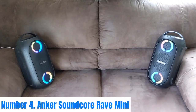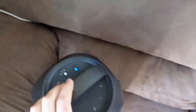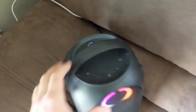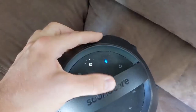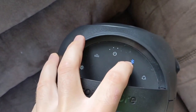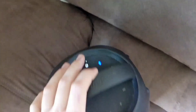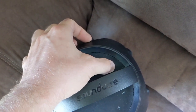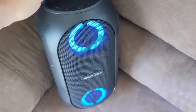Number 4: Anker Soundcore Rave Mini. The Anker Soundcore Rave Mini is a portable party speaker that packs a punch with its compact design and powerful sound. Perfect for indoor gatherings or outdoor adventures, this speaker delivers impressive audio performance with its dual full-range drivers and passive radiators, producing deep bass and crisp highs. Equipped with a built-in rechargeable battery, the Rave Mini offers up to 18 hours of continuous playtime, ensuring the party lasts all night long. Its IPX7 waterproof rating makes it suitable for poolside parties or beach outings.